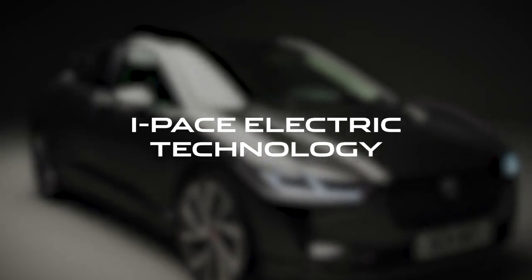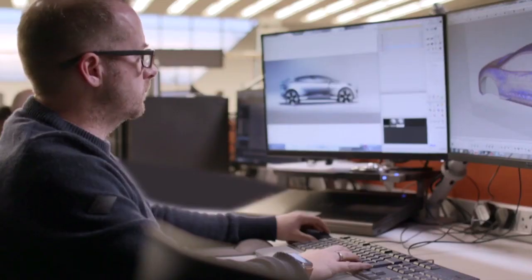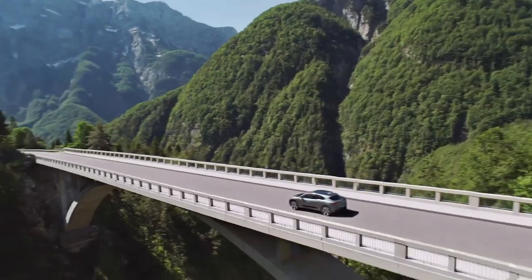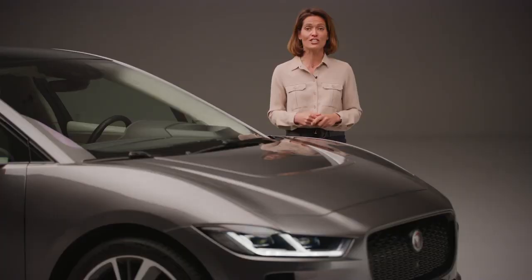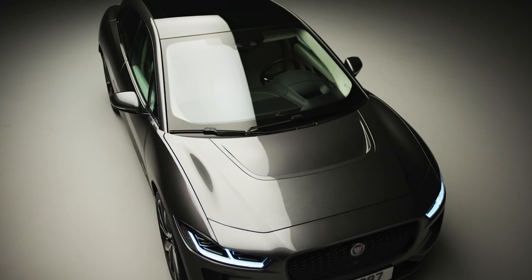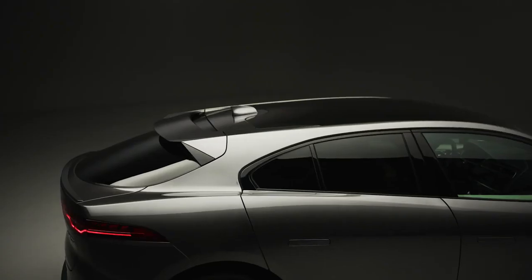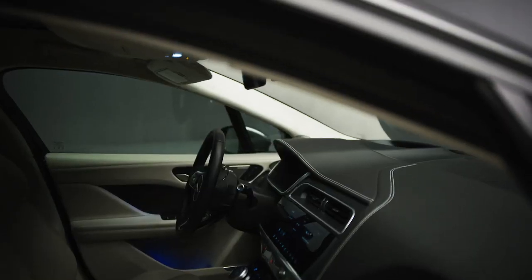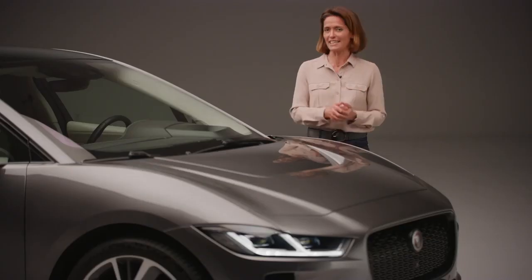Jaguar started designing the I-PACE with a completely clean sheet of paper. This meant that the engineers could harness the very latest in battery electric technology and build a completely new vehicle architecture, which from the offset was going to improve aerodynamics, performance and the interior cabin space — made possible by that all-electric powertrain.